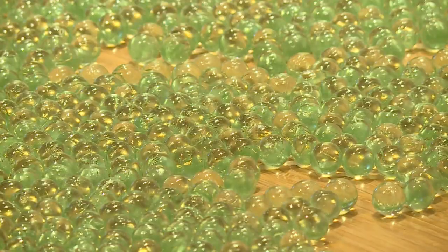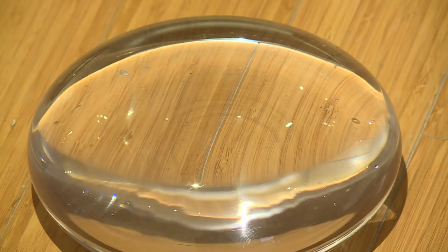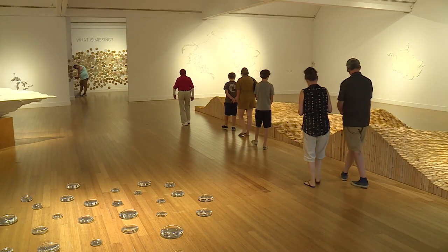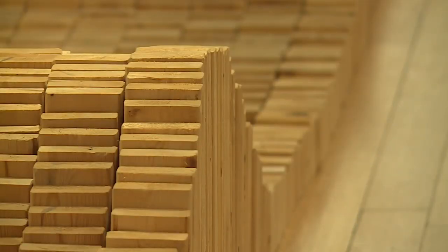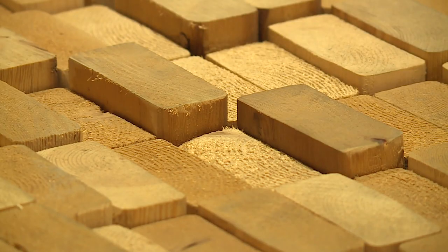Glass, wood, marbles, and metal — these are the materials that make up Maya Lin's 'A Study of Water.' You can't travel around, go to work, or go to school without crossing a body of water or driving beside one. It's a new exhibit at the Virginia Museum of Contemporary Art, or MOCA, and as art often does, it forces you to reflect.